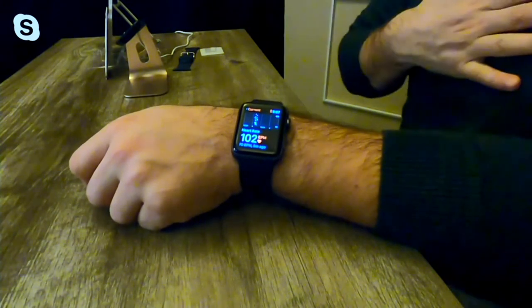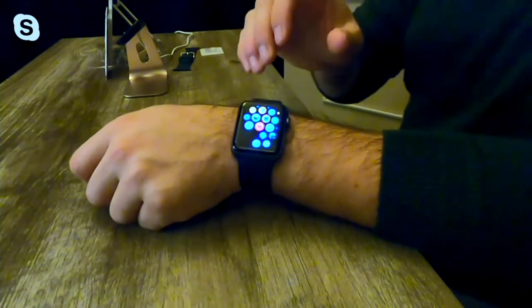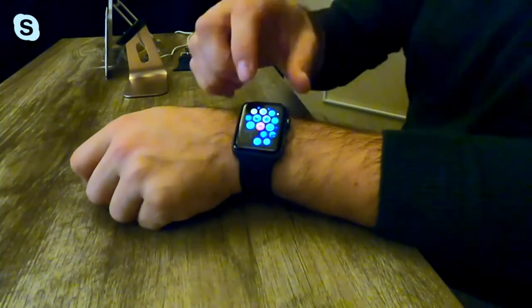You can see my heart rate right there in real time — it's measuring it. It just went up; I must be getting nervous or something. Now it's back down again. That's real-time heart rate — do you want to make me nervous, Justin? Just a little bit.